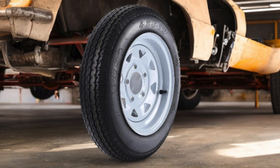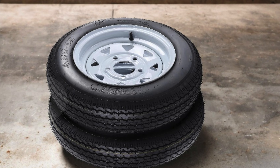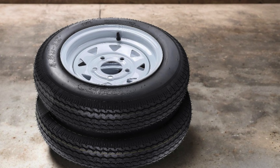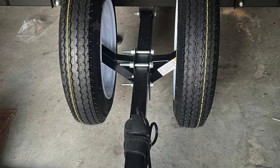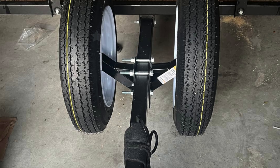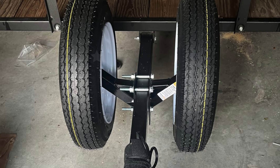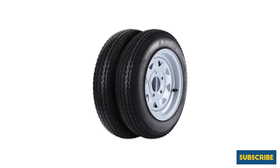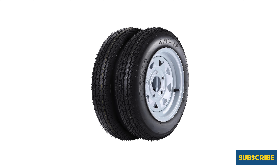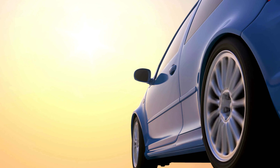Rated at 6PR ply rated, these tires offer added durability and strength, making them suitable for demanding hauling tasks. The Load Range C classification indicates they are designed for medium duty applications, ensuring they can handle the rigors of towing without excessive wear. Overall, the Merxing Set of Two Trailer Tires is an excellent choice for anyone looking for dependable tires that can handle heavy loads while providing durability and performance on the road.